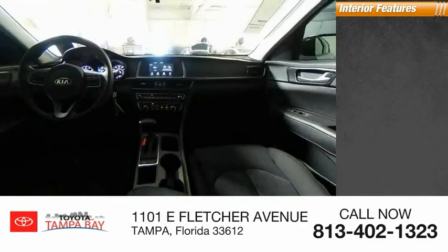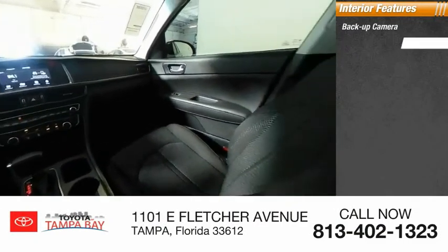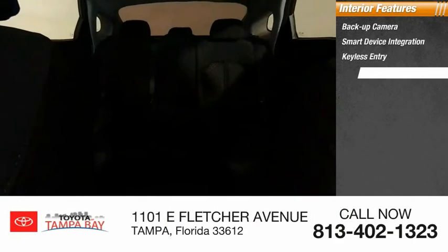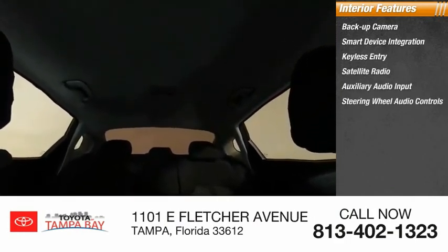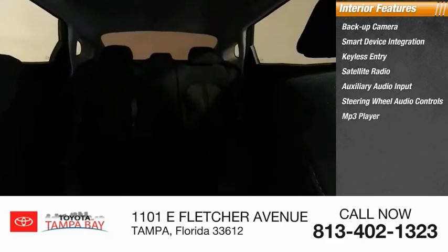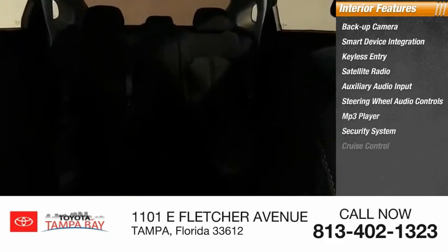Inside you'll find a backup camera, smart device integration, keyless entry, satellite radio, auxiliary audio input, steering wheel audio controls, MP3 player, security system, cruise control, and trip computer. Come see the car for yourself.